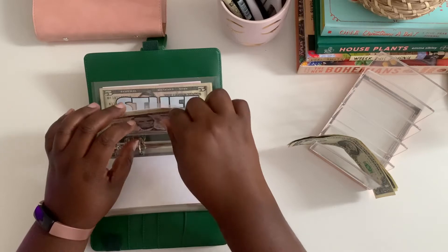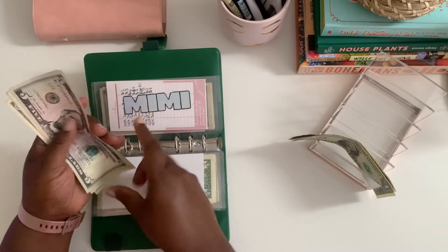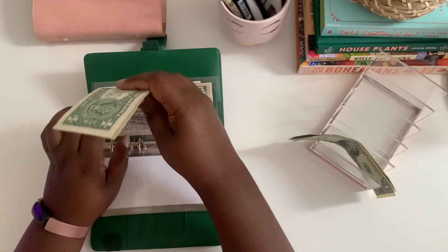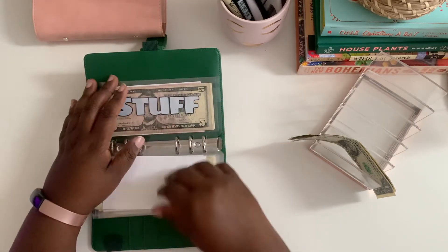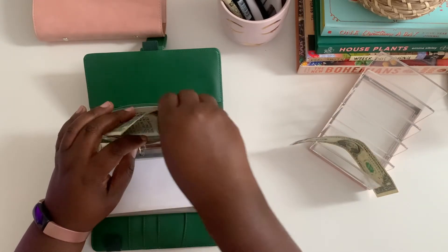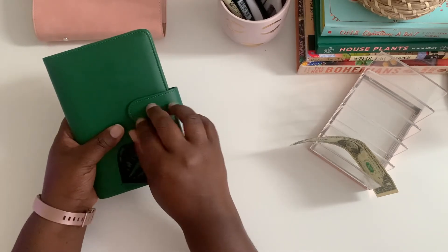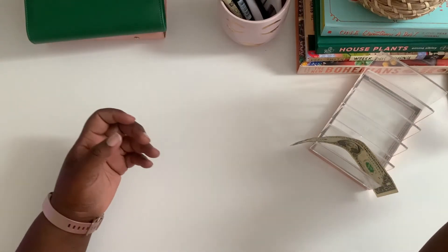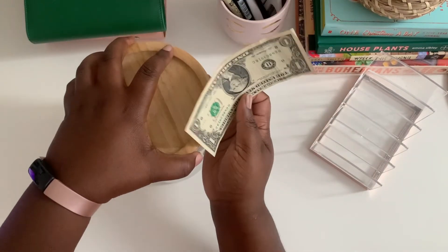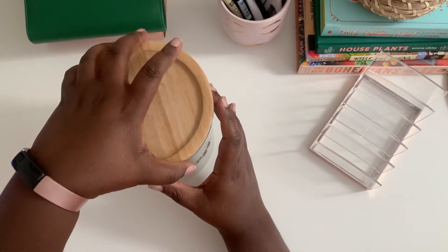My envelope now has $8 — 5, 6, 7, 8 — yep. And this one also has $8 now, which is great. So that's that. The last thing I have to do, which I forgot to do earlier, is add $1 to start our new 52-week challenge, which we will do up until 52 weeks. So that's exciting!